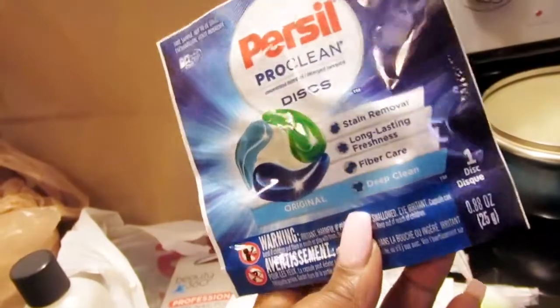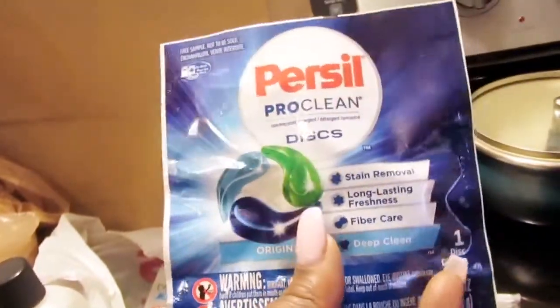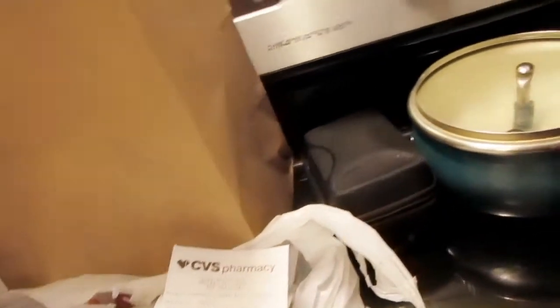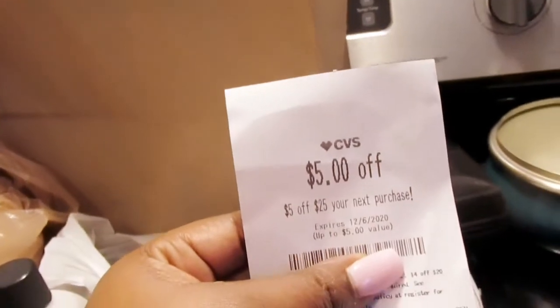This one I have only one disc in here, but I am looking to get more of these from CVS. I am just so excited to have this coupon because that's exactly what I'm going to do with it.